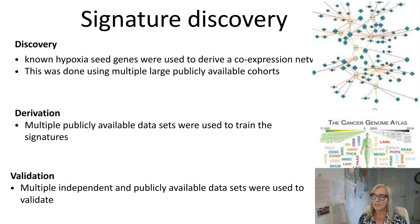The signature discovery strategy: known hypoxia seed genes were selected and a co-expression network was developed using large publicly available datasets and independently collected cohorts. Signatures were derived and validated on multiple independently collected clinical cohorts, and the TCGA resource was particularly helpful in developing these strategies.